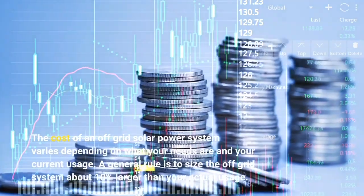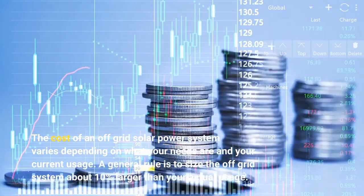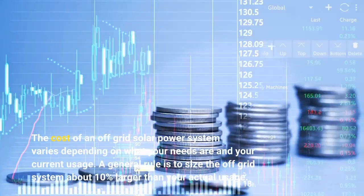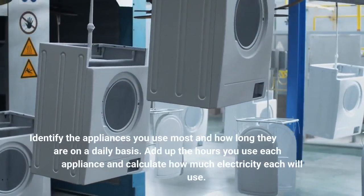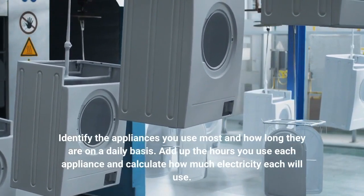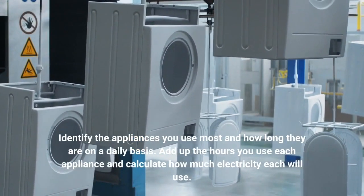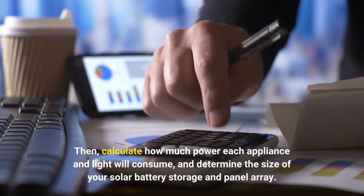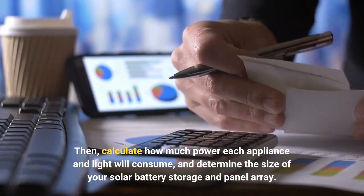The cost of an off-grid solar power system varies depending on what your needs are and your current usage. A general rule is to size the off-grid system about 10% larger than your actual usage. Identify the appliances you use most and how long they are on a daily basis. Add up the hours you use each appliance and calculate how much electricity each will use. Then calculate how much power each appliance and light will consume, and determine the size of your solar battery storage and panel array.